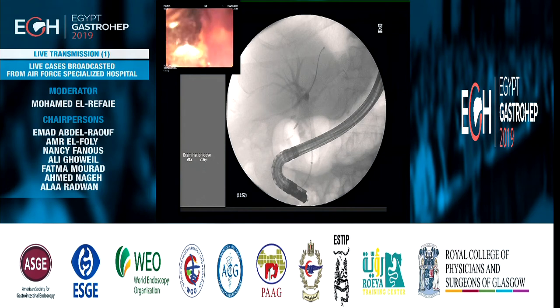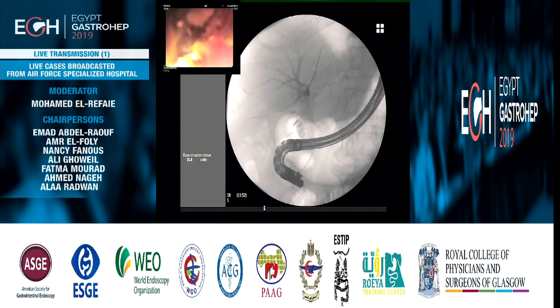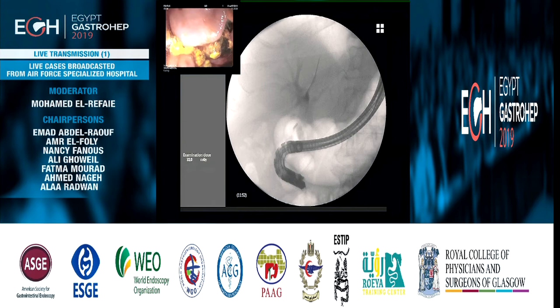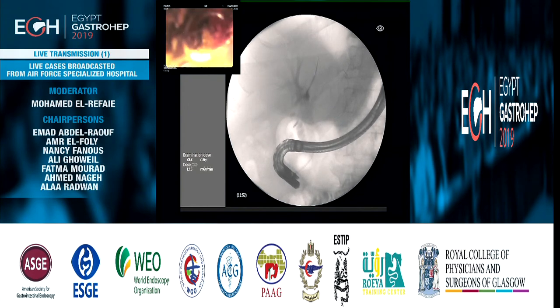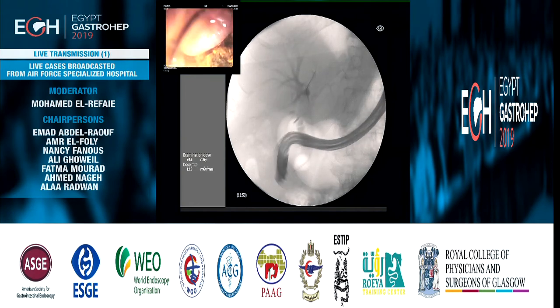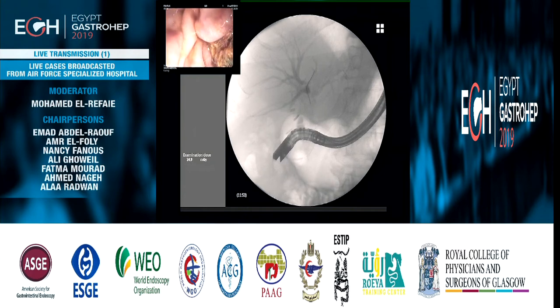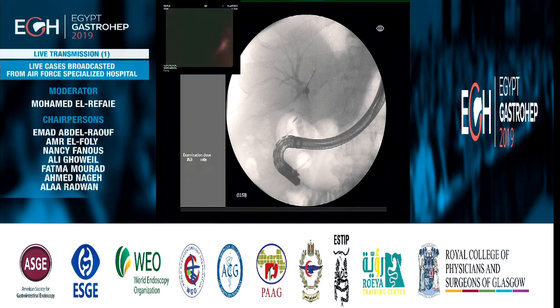May I have the fluoro? Probably need to inflate it — could you deflate a little bit? Then I will start my maneuver again. You can appreciate that the stone is coming out. Notice what Daniel is doing: he is removing the stones in the axis of the bile duct by pushing the scope, not simply by pulling — which is the correct technique for stone extraction, whether with balloon or dormia basket.